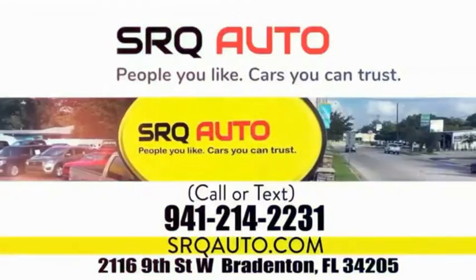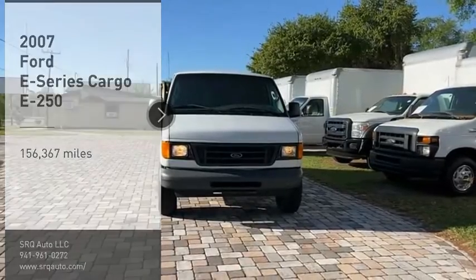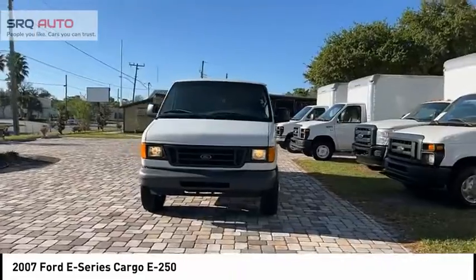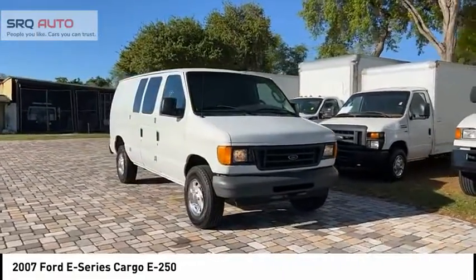SRQ Auto, people you like, cars you can trust. Stop by and take a look at the 2007 E-Series van. Max utility and space for everything — the E-Series has it covered. Here are some of this vehicle's great options.